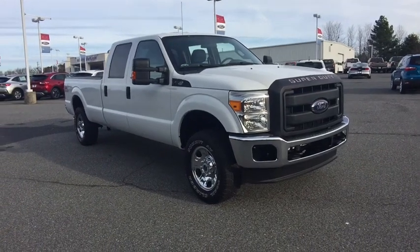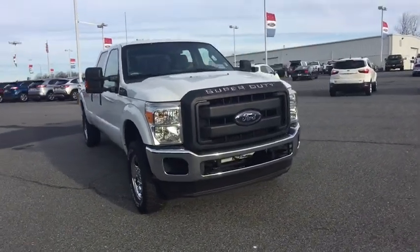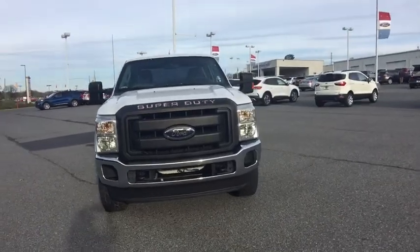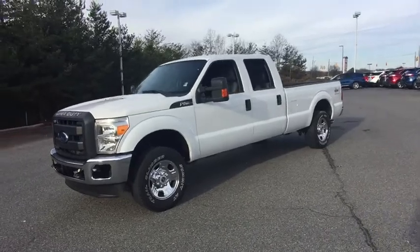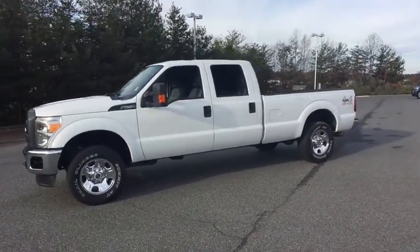Looking for the right vehicle? Check out the 2015 Ford F-250 Super Duty. Head-to-head fuel efficiency, head-to-head towing, head-to-head torque — Ford F-250 Super Duty.